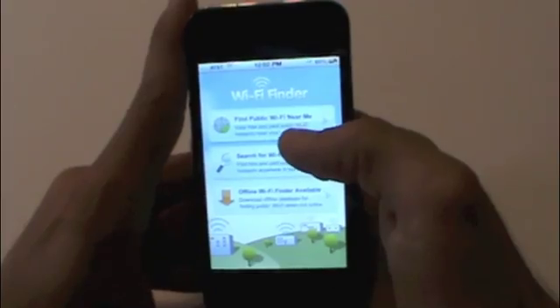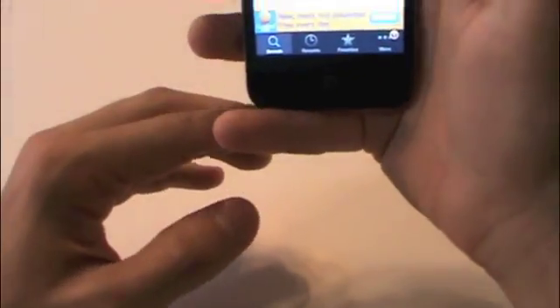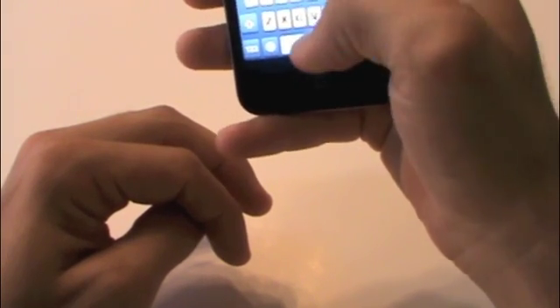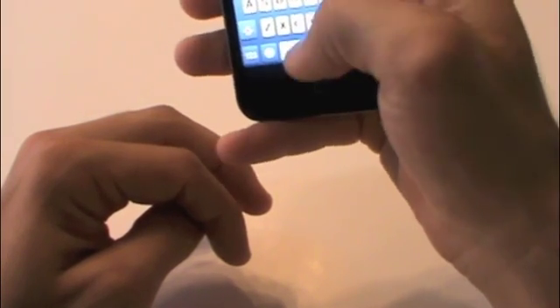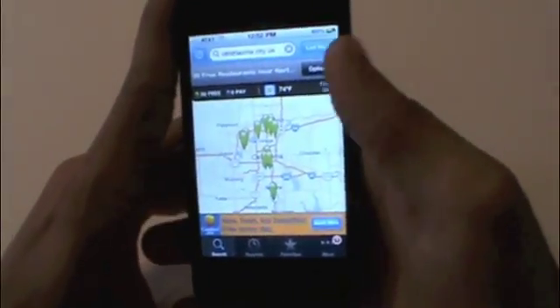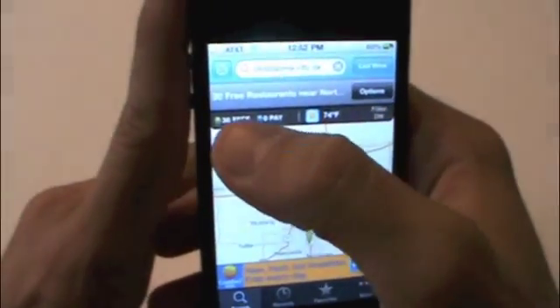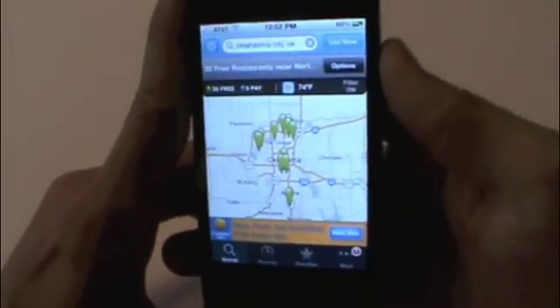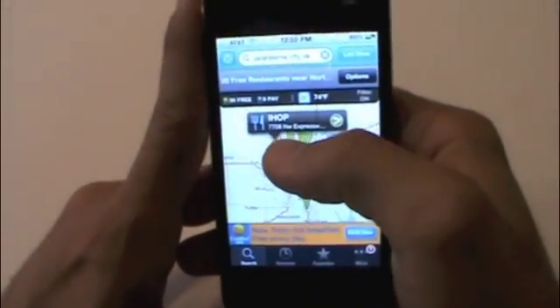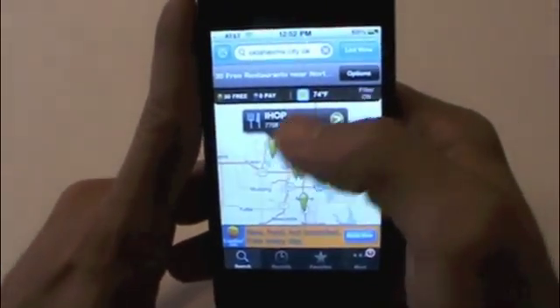Let's go right into find public Wi-Fi near me and I'll search for a random city — let's do Oklahoma City. As you can see here, it's showing 30 Wi-Fi hotspots in Oklahoma City, Oklahoma.